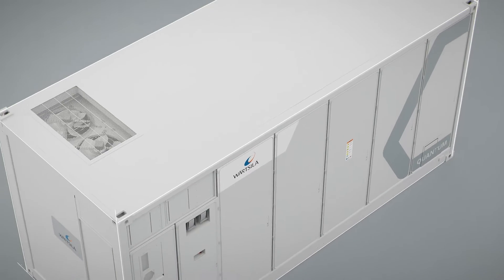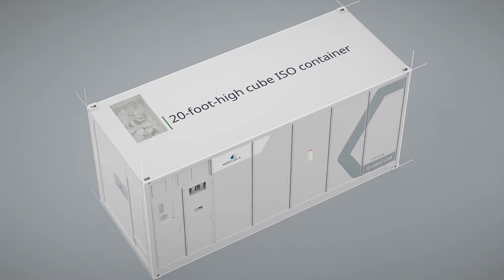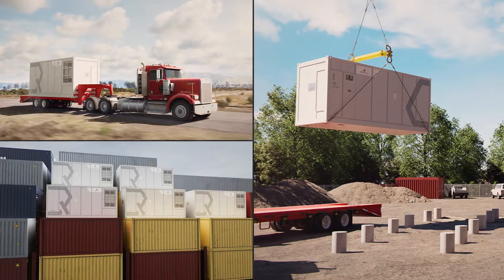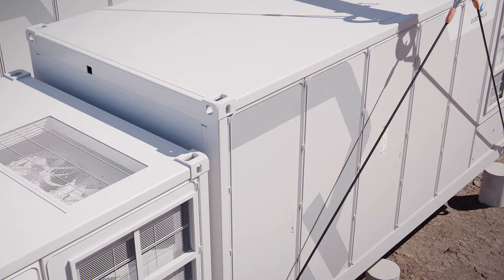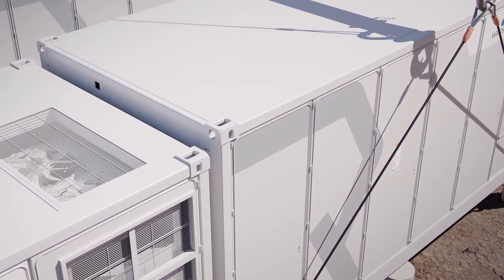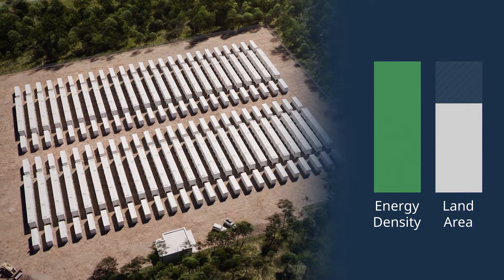The Quantum2 is enclosed in the same footprint as a 20-foot high-cube ISO container, which allows for cost-effective transit, construction, installation, and commissioning. With its shoulder-to-shoulder layout, the Quantum2 delivers high energy density at a site level while reducing total land requirements.